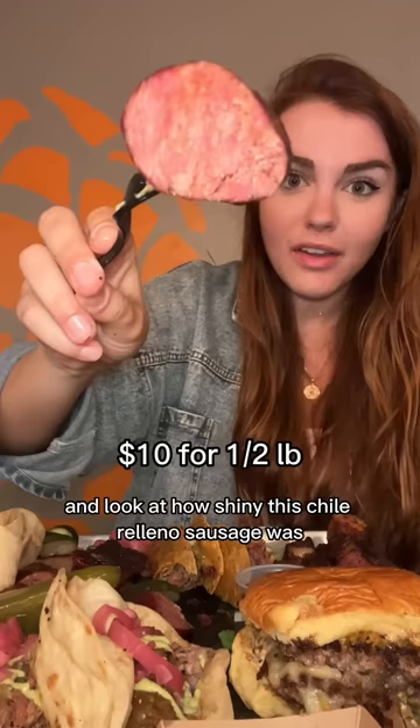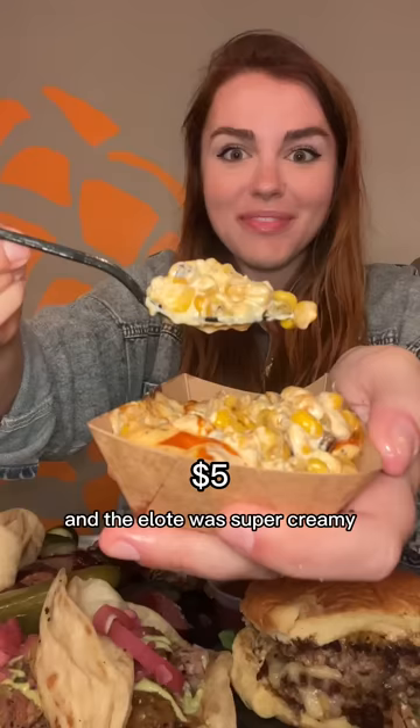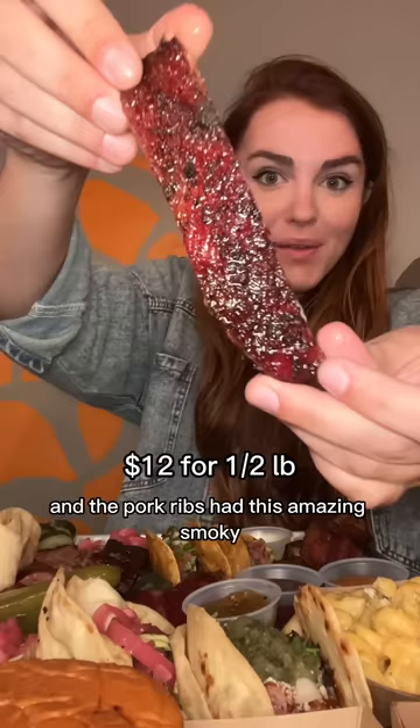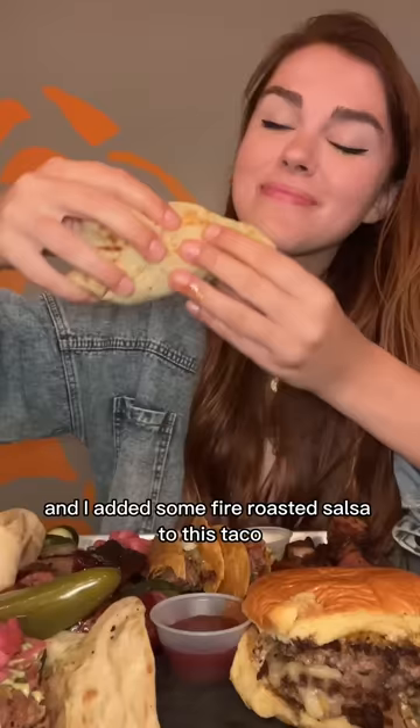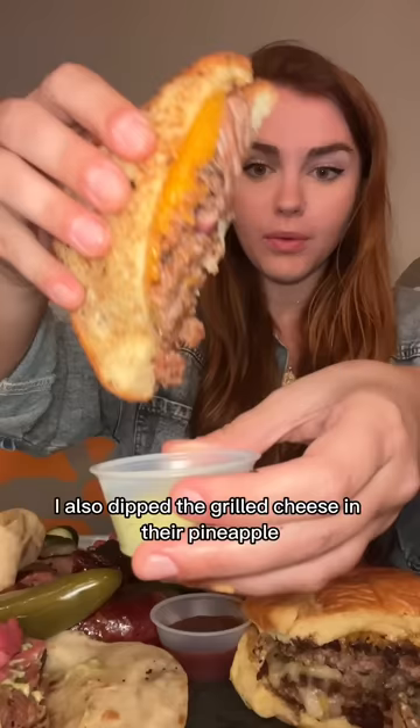The chili relleno sausage was so shiny, made with poblano peppers and oaxaca cheese. The elote was super creamy and actually really spicy. The mac and cheese was super cheesy with perfectly cooked pasta. The pork ribs had amazing smoky charred flavor and were so tender. I also tried a taco with fire-roasted salsa, avocado crema, and pickled red peppers, and dipped the grilled cheese in pineapple habanero sauce for perfect heat and sweetness. They're famous for pork belly burnt ends, and finally I tried the Oreo pie - decadent, so creamy, crunchy, and sweet.